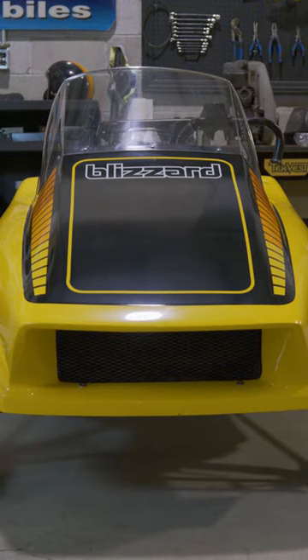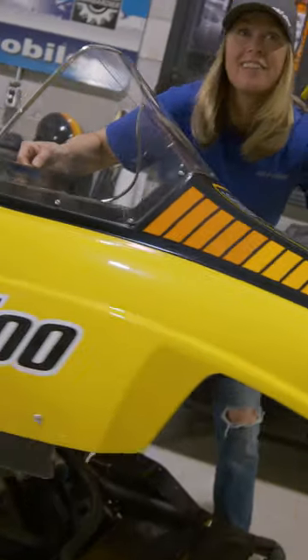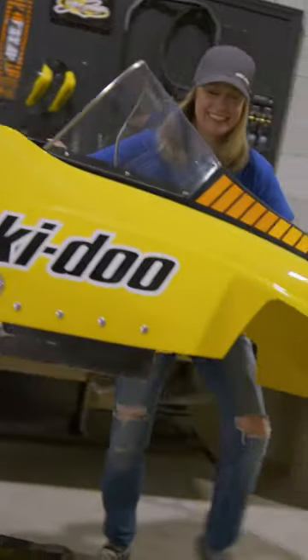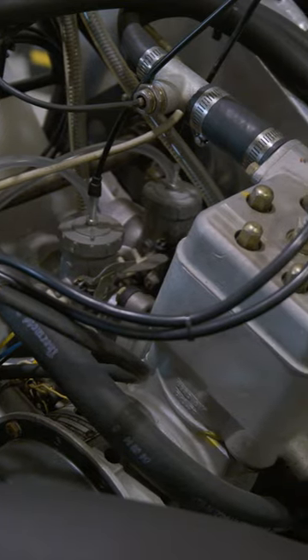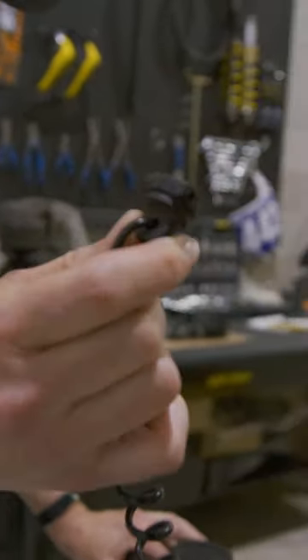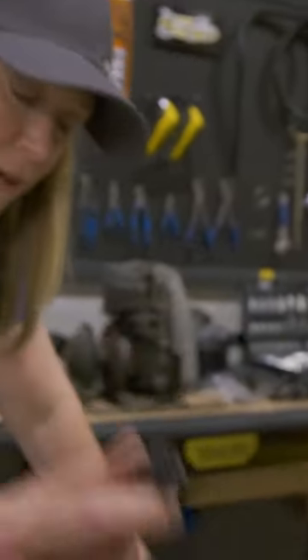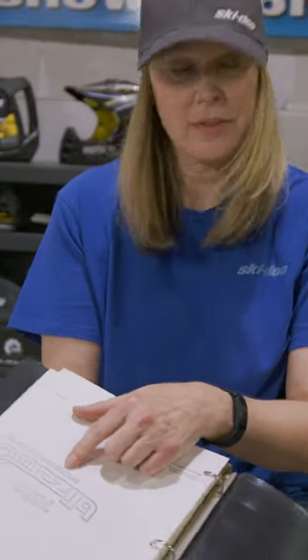I'm lucky enough to be here with a 1978 Blizzard Superstock right here in front of me. Type 254 liquid-cooled rotary valve engine. Now this is a race trait — you have to put a zip tie on it so you don't accidentally pull it off. So this is a 78 race book for the 78 Blizzard.